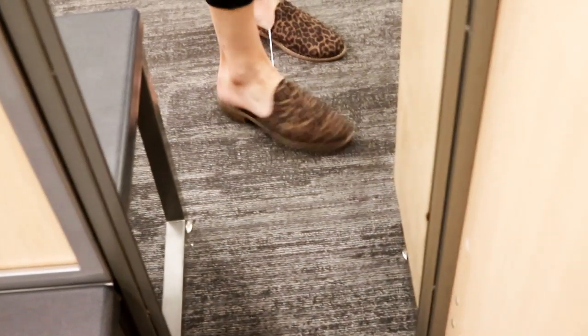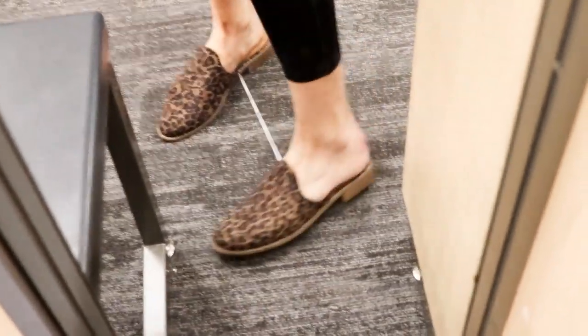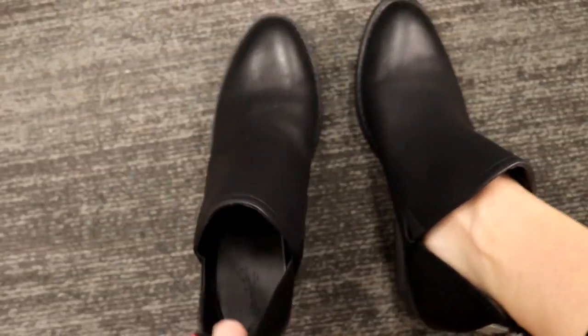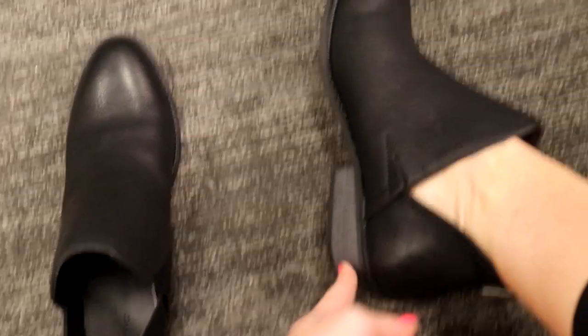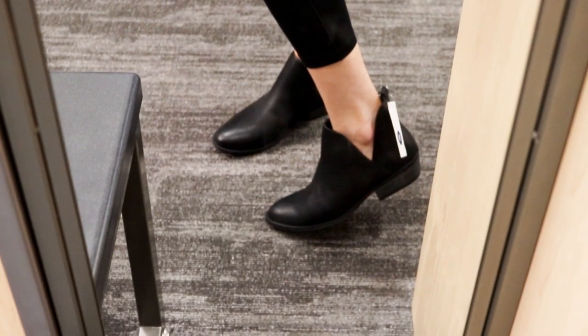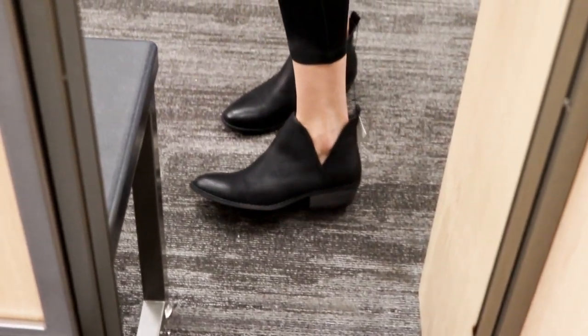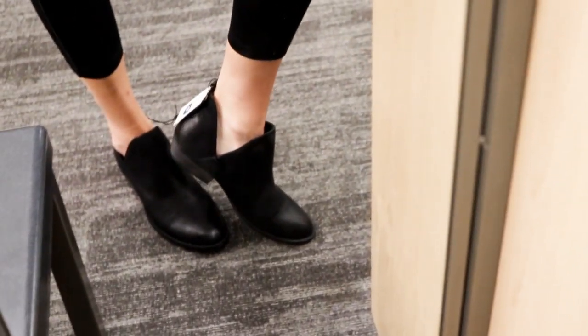These little leopard slide-ons are to die for — so stinking cute. I always size up half a size in slide-ons. Next are these little black booties — they're a shorter bootie option with a small wedge, probably about half an inch to an inch. Also really comfortable and super simple to slide on. I think these would look really cute in the fall.